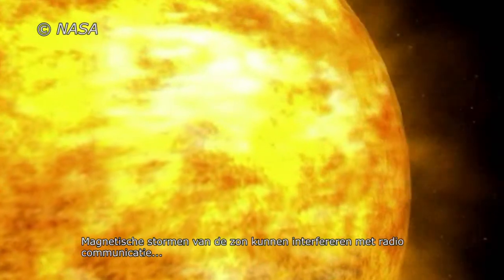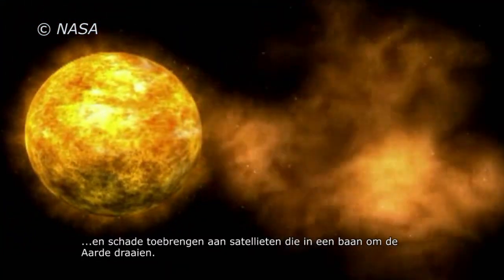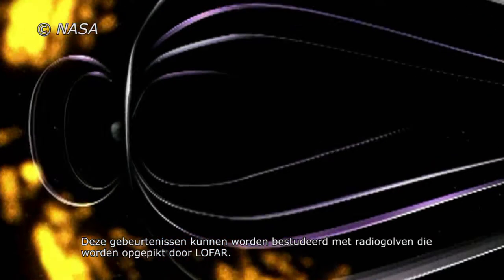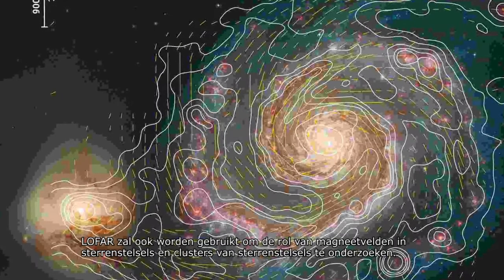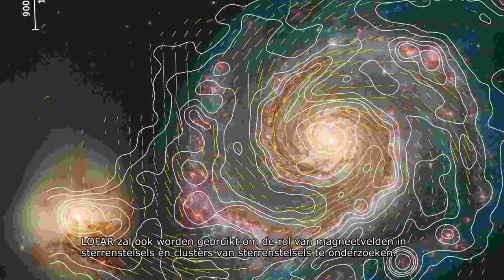Magnetic storms from the Sun can interfere with radio communications, and damage satellites orbiting the Earth. These events can be studied with radio waves which can be picked up by LOFAR. LOFAR will also be used to investigate the role of magnetic fields in galaxies and clusters of galaxies.